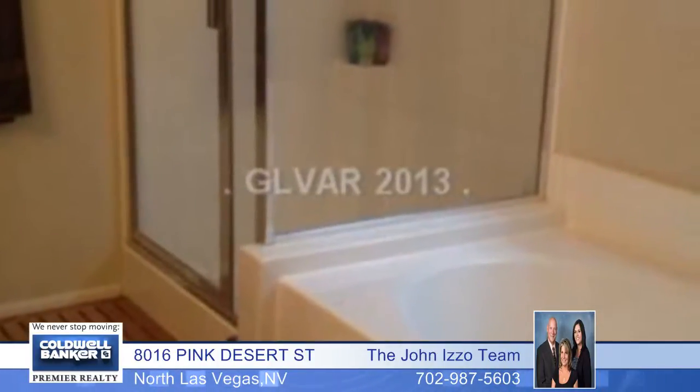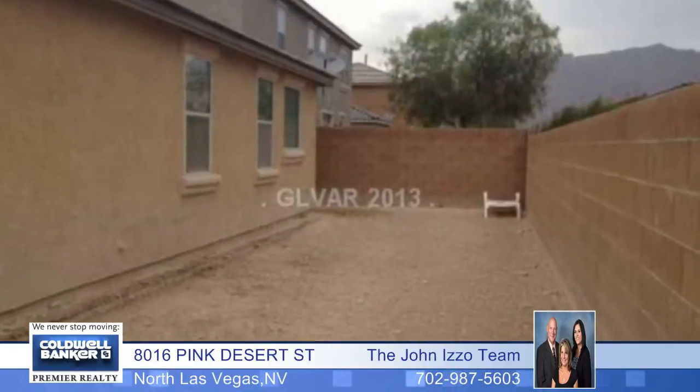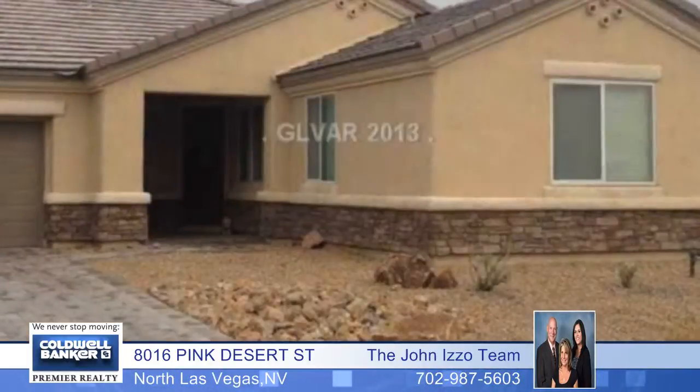The cobblestone driveway leads to an attached two-car garage. For more information and your private showing, call today.